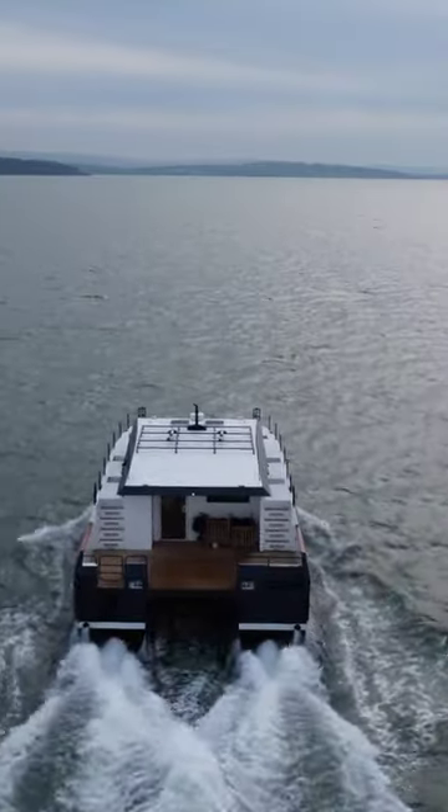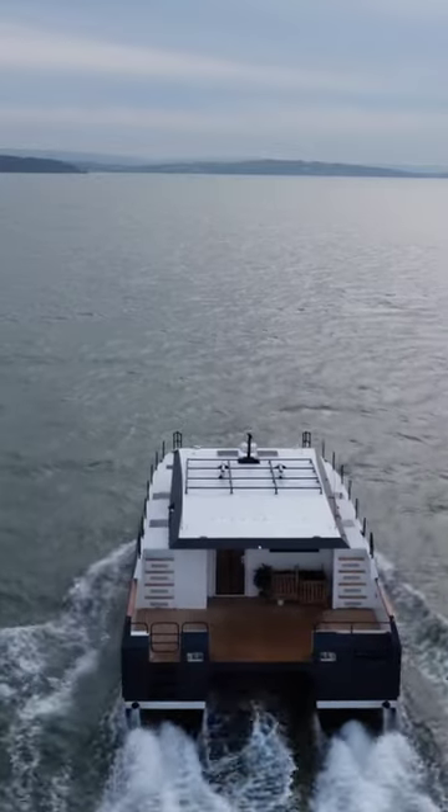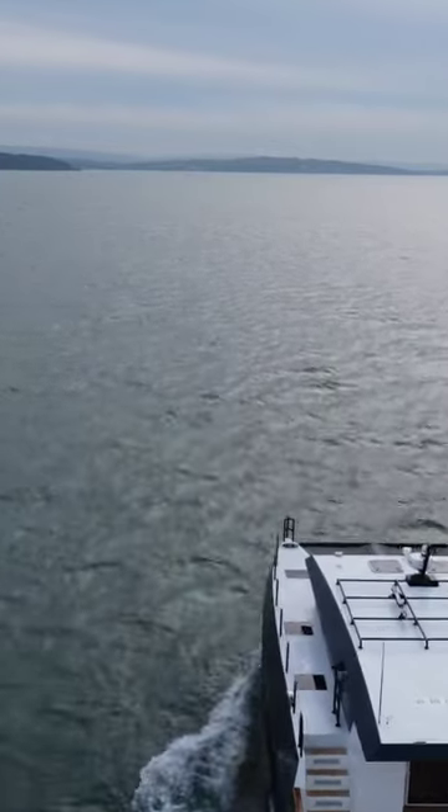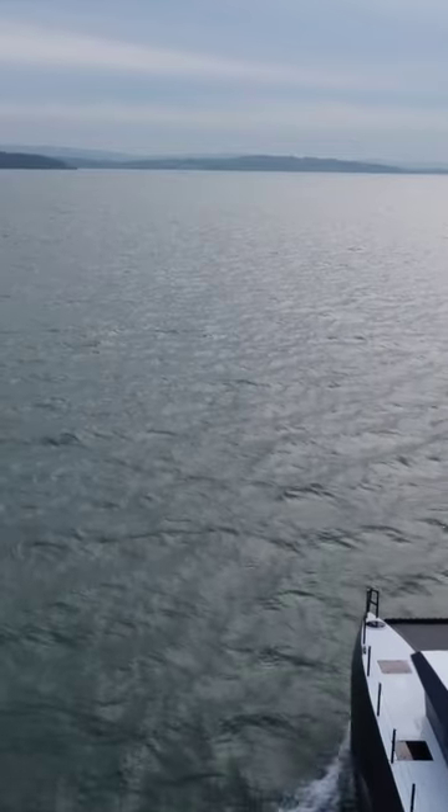Not only does hull number one of this impressive boat have a range of over 3,000 nautical miles, but it can also hit a top speed in excess of 24 knots.